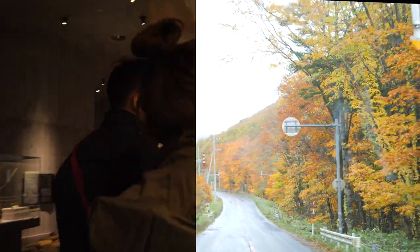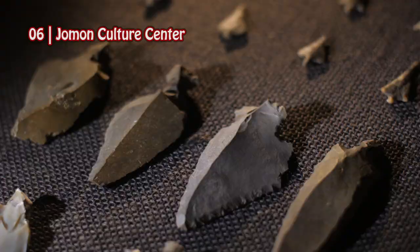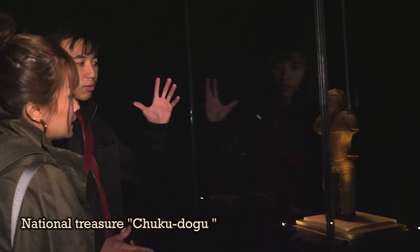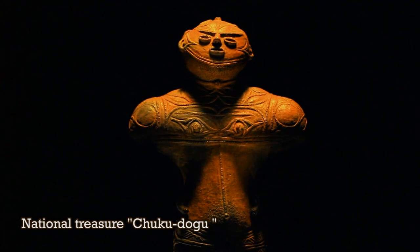Let's go to the suburbs and introduce the Jomon Culture Center. The Jomon period is an ancient time that began around 13,000 BC. Here is a clay figure made 3,500 years ago, and it's the only national treasure in Hokkaido.